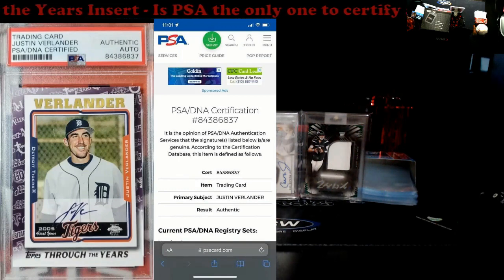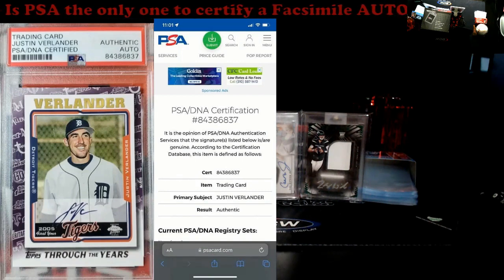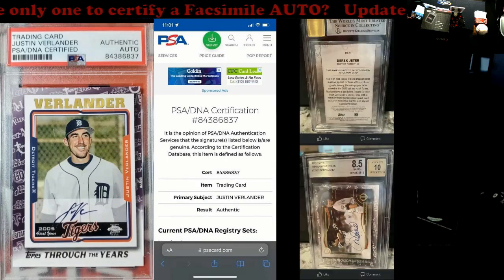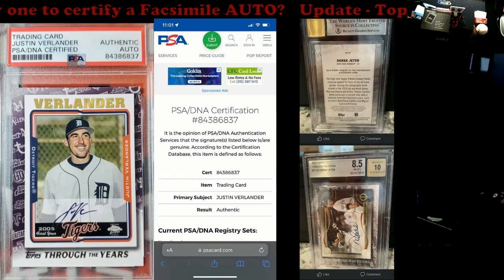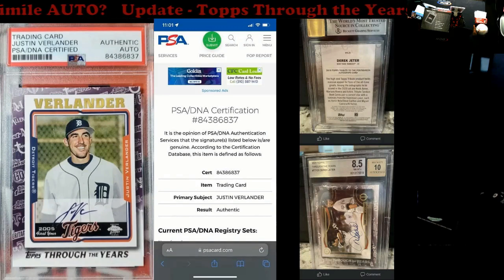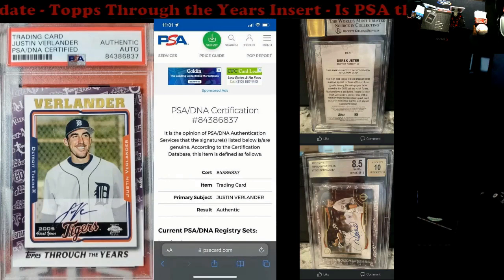Lo and behold, another grading company actually certified and graded the auto as well. Before I flip it up — get your guesses ready. There it is: Beckett. Beckett 8510 on the Jeter. Really surprised. I asked and I actually received this — I didn't think it was possible. But then, thinking back to my old drill sergeant days, nothing should shock me anymore. So another company — one we at one time deemed as the number one out there, with PSA number two — also made this mistake.